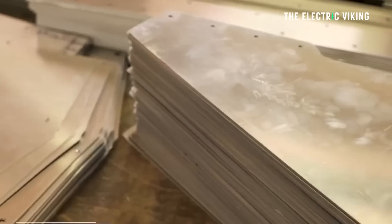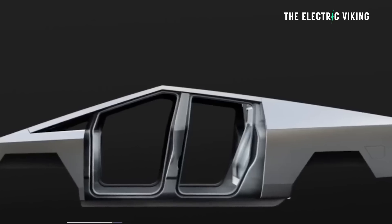Tesla has just patented its new ultra incredibly strong steel exoskeleton. What is the difference between this ultra strong 30x cold rolled steel versus just any ordinary steel? Here's what we know.